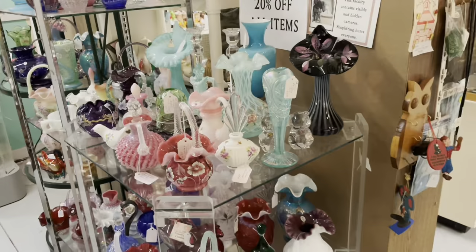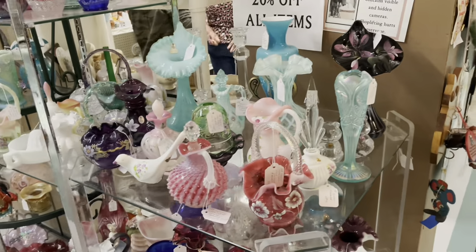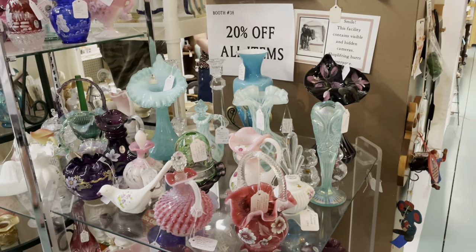Hey y'all, we're at Bright's Antique Mall today. Let's show you around. Max is going to town — he ain't gonna let us check out, but look at all this.